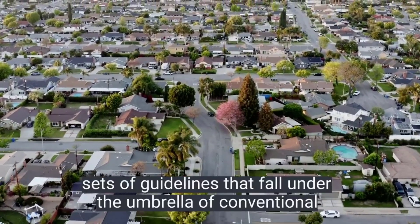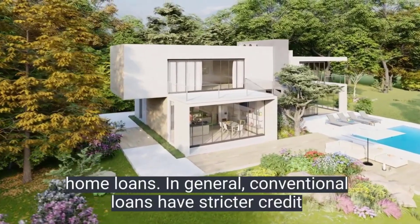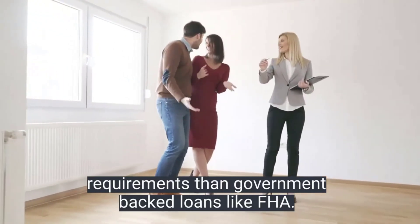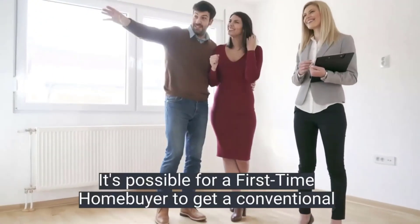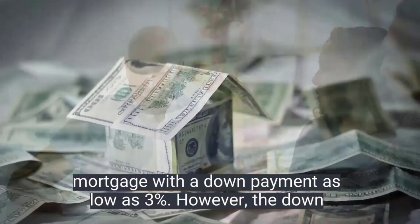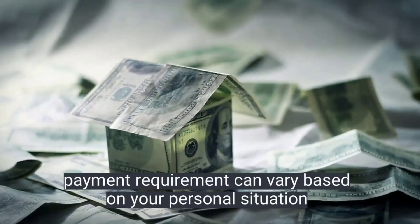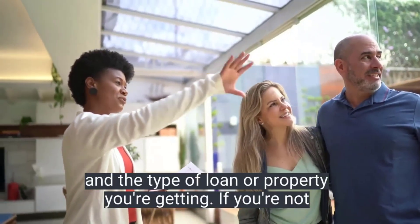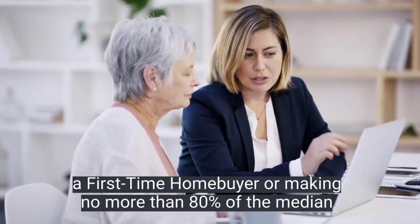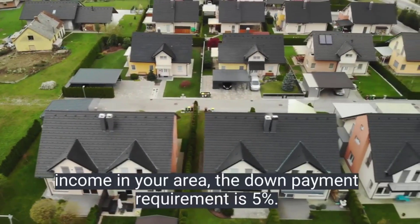There are several different sets of guidelines that fall under the umbrella of conventional home loans. In general, conventional loans have stricter credit requirements than government-backed loans like FHA loans. It's possible for a first-time homebuyer to get a conventional mortgage with a down payment as low as three percent. However, the down payment requirement can vary based on your personal situation and the type of loan or property you're getting. If you're not a first-time homebuyer, or making no more than 80 percent of the median income in your area, the down payment requirement is five percent.